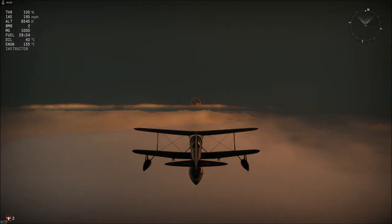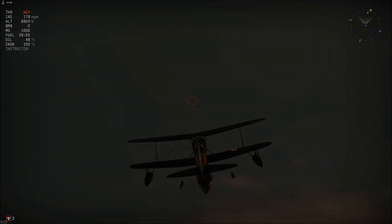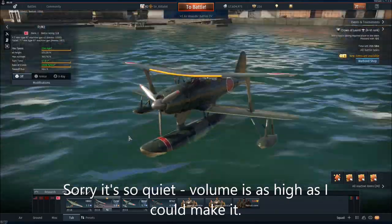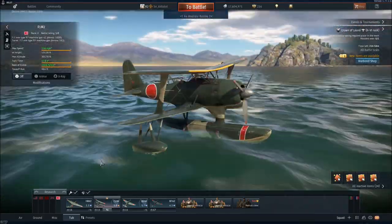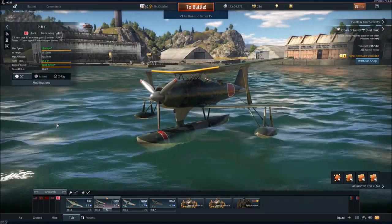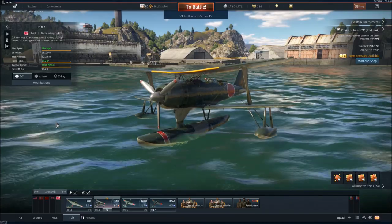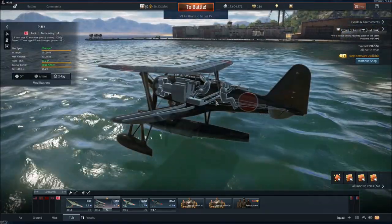Right, time to take a look at the Mitsubishi F1M2 in War Thunder. Here it is on the water, because it's a floatplane. In War Thunder, the Mitsubishi F1M2 is a single-engined, single-bay biplane floatplane typically used as a fighter and ground-attack aircraft. It features a crew of two: the pilot, who sits where you'd expect, and the gunner in the rear cockpit with his own canopy — the pilot doesn't get one.